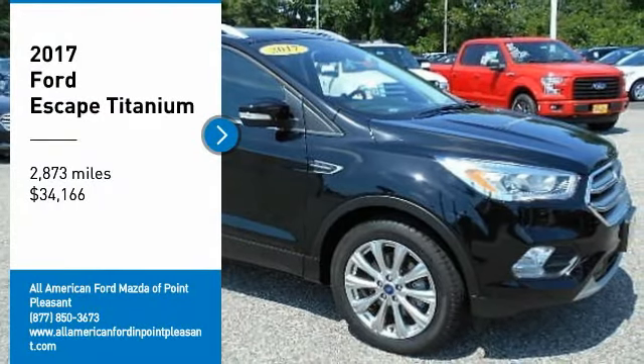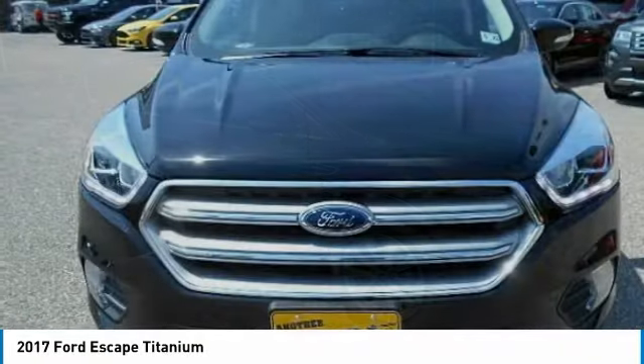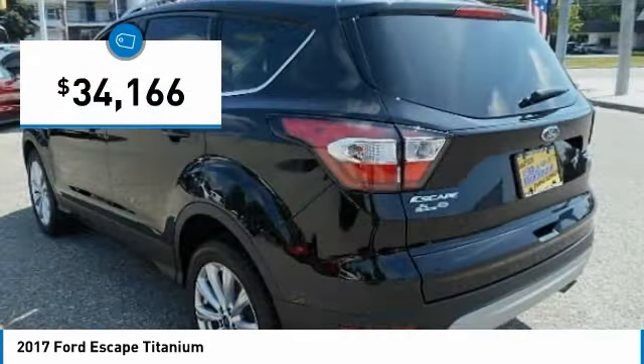Looking for the right vehicle? Check out the 2017 Escape. Gas engines flex, tow, sip, and go with Ford Escape, and it is priced below $35,000.